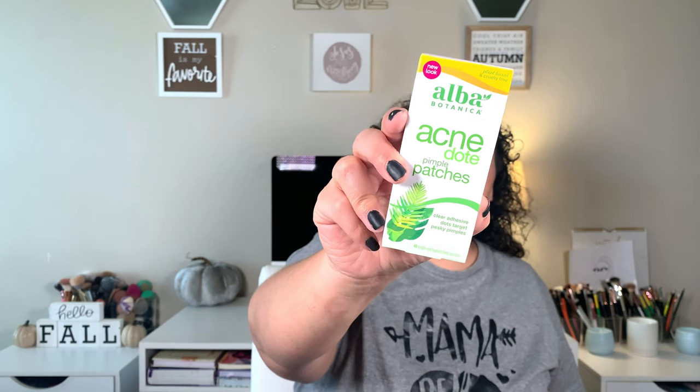I picked up the Alba Botanica Acne Dote pimple patches — 40 in a pack, 20 large and 20 small. They're plant-based and cruelty-free, which is why I chose them over the Mighty Patch ones. Super excited to try them tonight when I take off my makeup. The boys are also running low on their bath-time lotion.